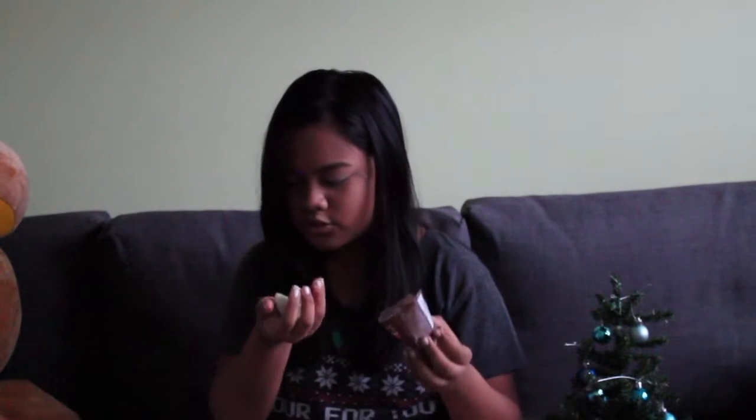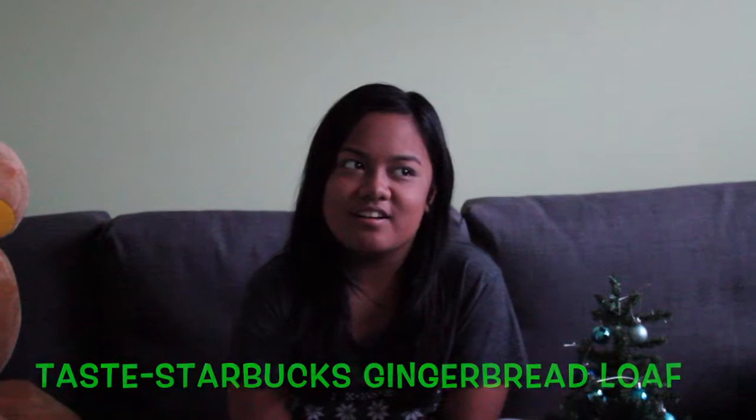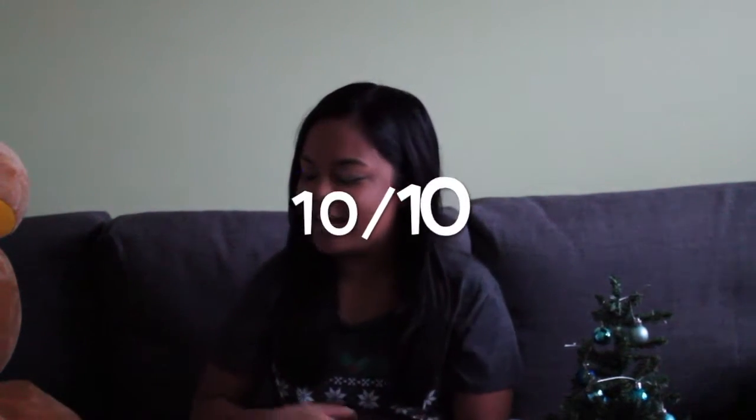Oh, another fortune cookie — Emily's white chocolate gingerbread fortune cookie. It smells like gingerbread and I like gingerbread. It looks like gingerbread too. One, two, three. That's good — it's really good! Santa, put this in my stocking! That's such a rich flavor. It tastes like the Starbucks gingerbread loaves. Oh my gosh, it tastes really good. Ten out of ten — that is amazing.